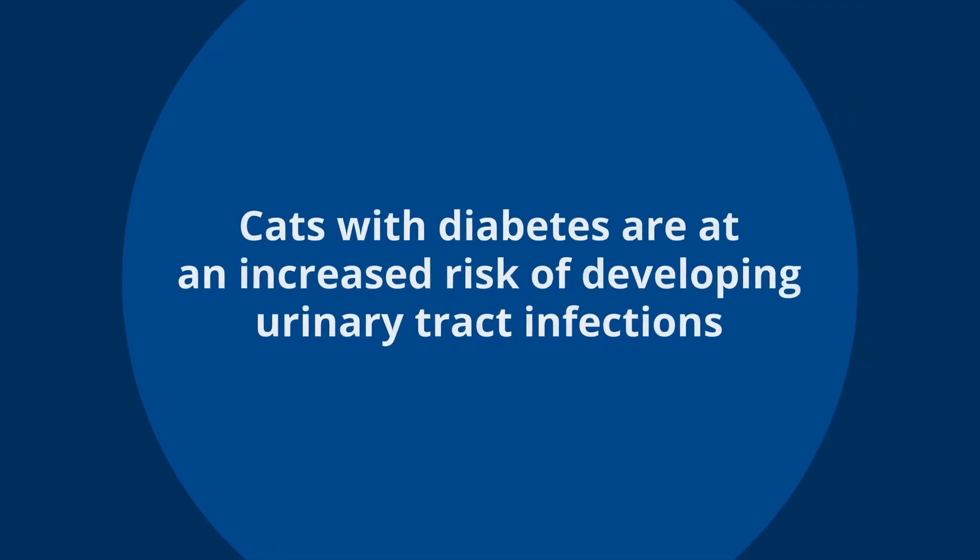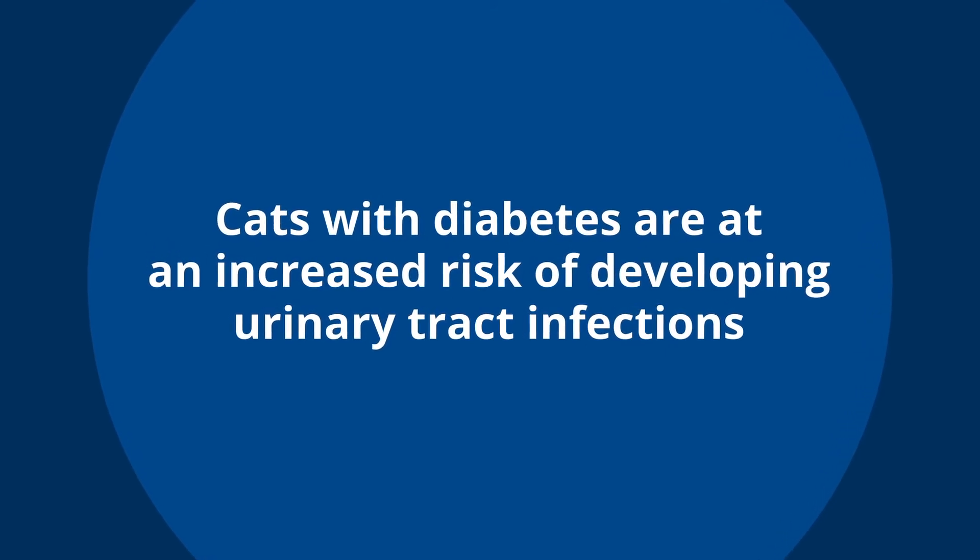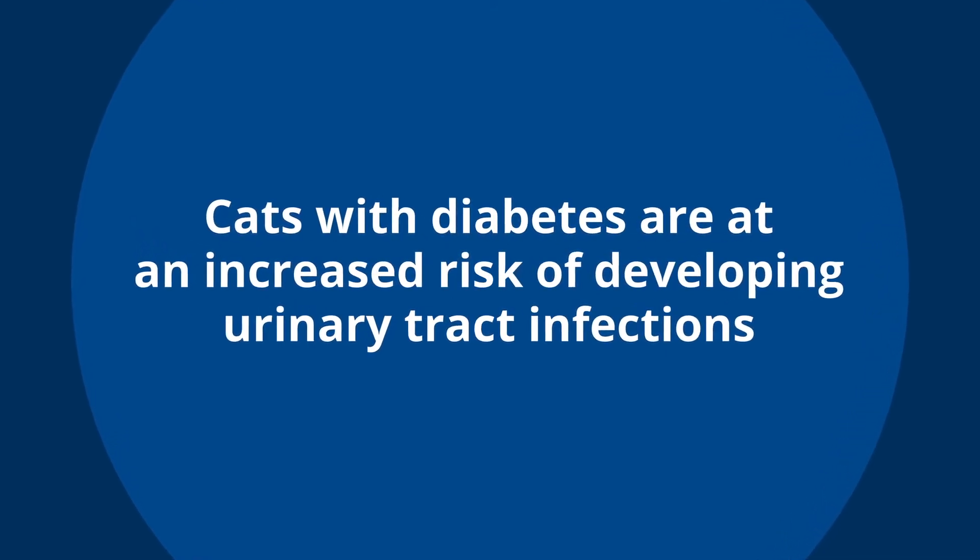Cats with diabetes are at an increased risk for developing urinary tract infections, and that's for a couple of different reasons. Number one, the excessive amount of sugar provides a good substrate for bacteria to grow. Also, the urine of dogs and cats that have diabetes tends to be a little bit more dilute than normal, which impairs the body's ability to fight off that infection.